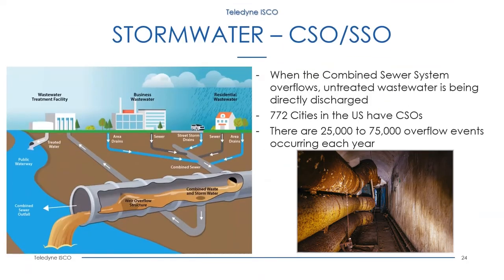Yet another example of the Blizzard's applicability is combined or sanitary sewer overflows. This differs from the previous stormwater applications as it involves sanitary flows and untreated wastewater. Because it is untreated and may need refrigeration to sample for BOD, the portable stormwater configuration or a variation of it is ideal for these outfalls. Shockingly, there are still 772 cities in the United States with CSOs, accounting for 25,000 to 75,000 overflow events per year.